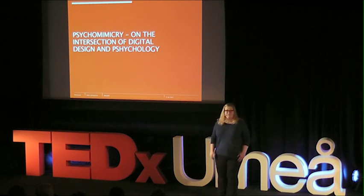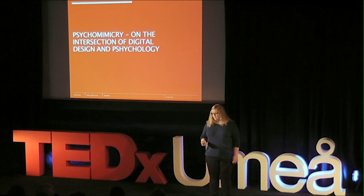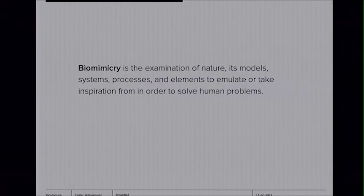Before digging into psychomimicry, I'd like to tell you a little about its inception — where it came from. Has anybody heard of biomimicry? Biomimicry is basically looking to nature for inspiration for design, solving human problems, and innovation.